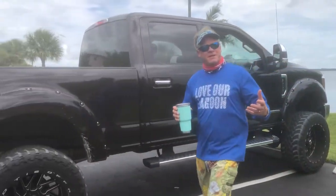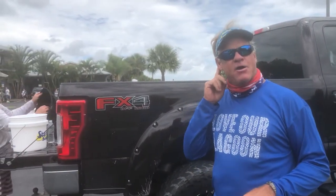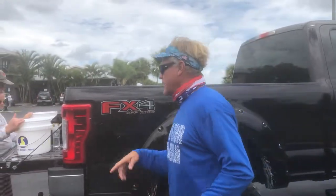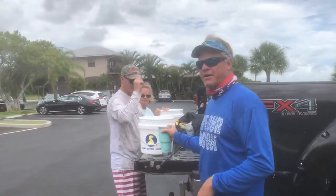What's up guys? Captain Blair Wiggins here with Addicta Fishing, and we are at the Indian River Lagoon Clam Restoration Project site right here at River Rocks. Everybody's been asking how they can help in this clam project and we're fixing to show you. I've got my buddy Phillip Allen here and my wife Carrie.